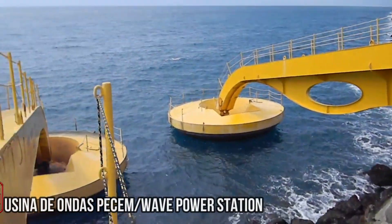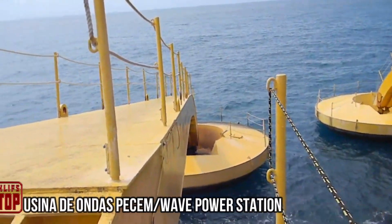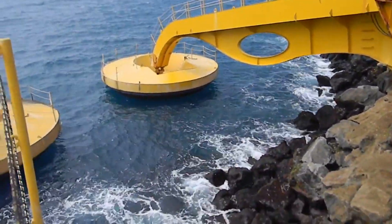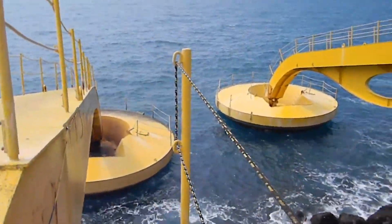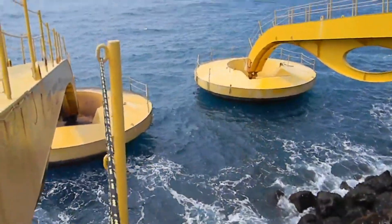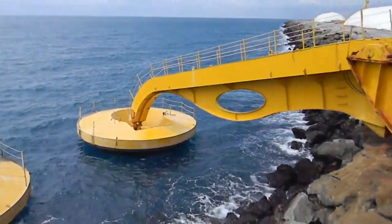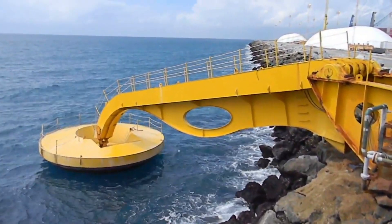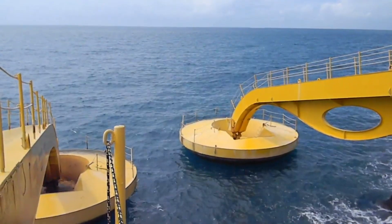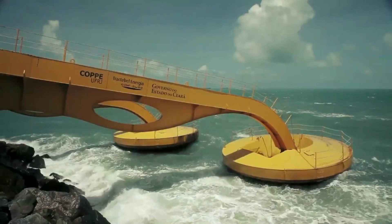Experts predict that by 2050, wave energy could supply approximately 10 percent of the world's energy needs, with a projected market value of around 100 billion dollars. Many countries are eager to tap into this potential, including Brazil, which boasts a coastline stretching 7,500 kilometers. With a strategic approach, Brazil could potentially fulfill up to 17 percent of its energy requirements through wave energy and even establish exports.